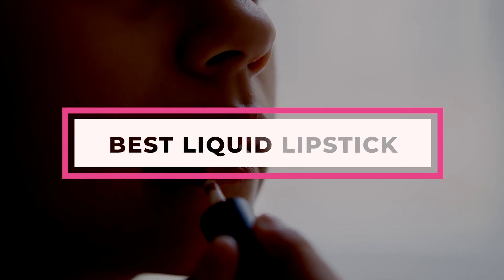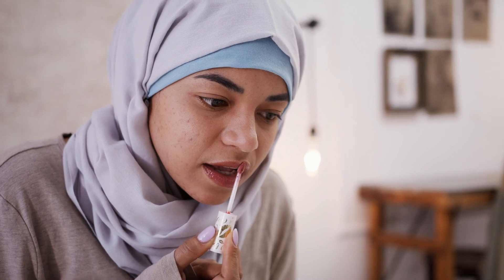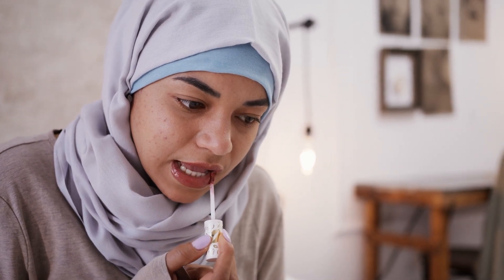Switch your bullet lipstick for the best liquid lipstick you can get your hands on, and it will be a choice that you won't regret. Bullet lipsticks smudge, fade, and transfer quickly, whereas liquid lipsticks stay on for long hours and create a very smooth and hydrated feeling on your lips.